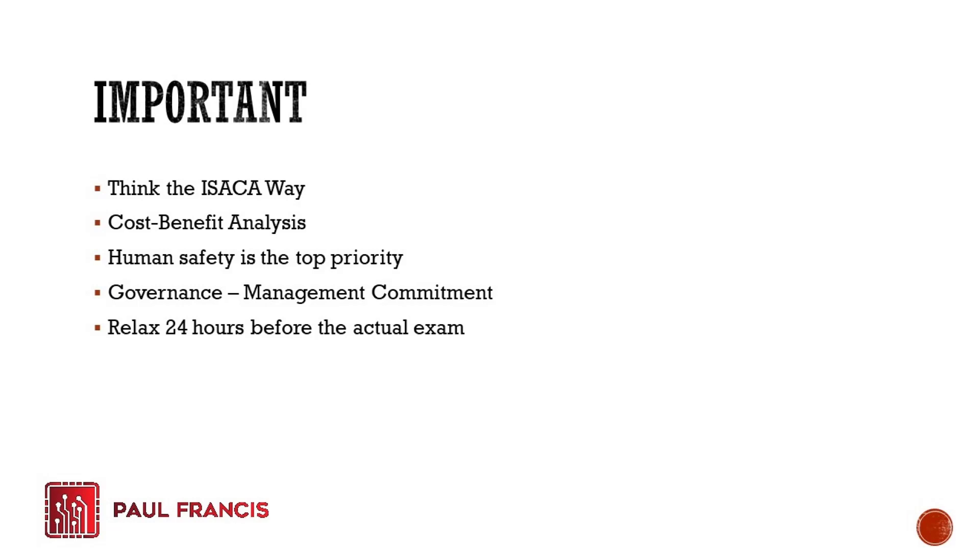Third, especially for disaster recovery and business continuity questions, human safety is the top priority. Whenever a question includes a choice about protecting people, that will most often be the correct answer — human safety comes before data or physical systems. Fourth is governance and management commitment. ISACA is heavily focused on governance, so you need to understand that for any planning or project, you must get management commitment first to ensure smooth execution.